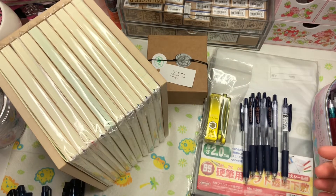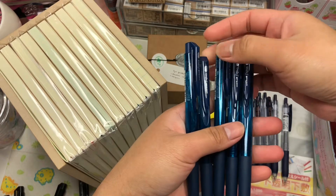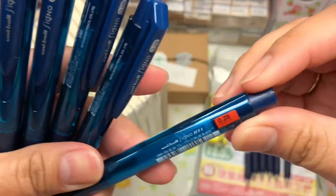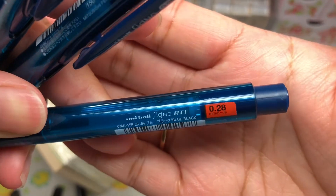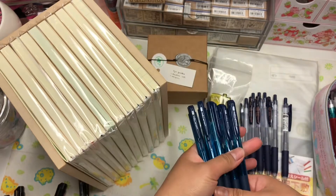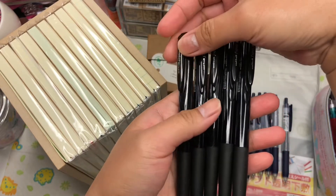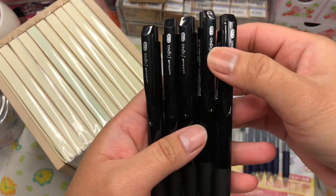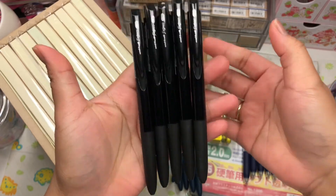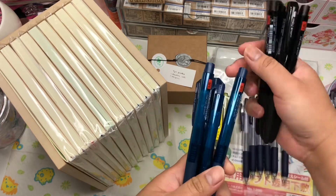I also got the Uniball Signo RT1 in 0.28, blue-black — another favorite of mine. And another one in black, 0.28. I love the thinner ones because I write tiny. I have a full set of these pens too, but I just want to have a lot of the ones I use all the time.